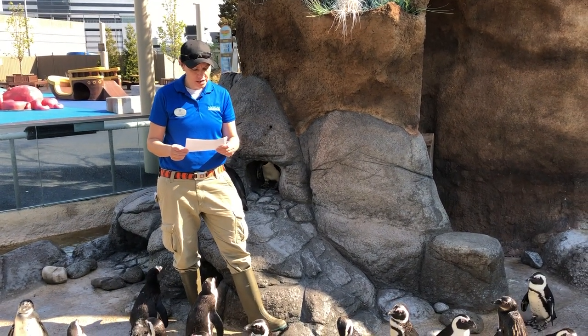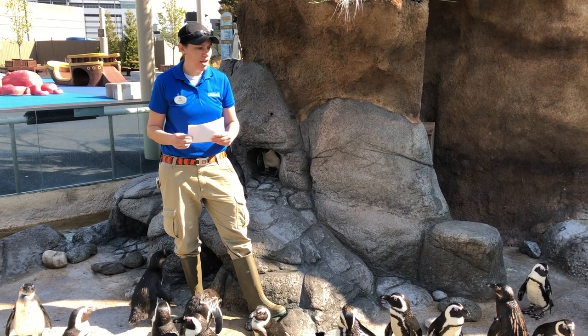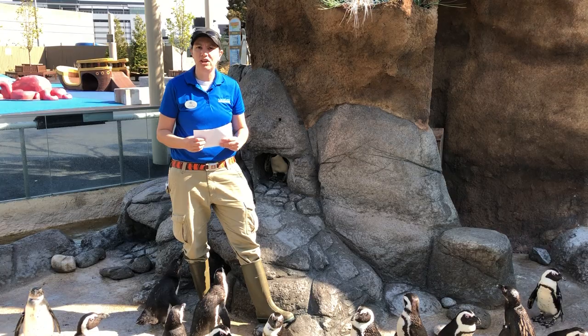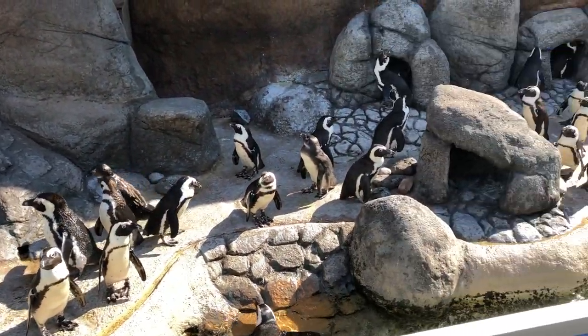So what is our current population? How many penguins do we have here at Adventure Aquarium? There are currently 48 penguins in our colony. This is the largest colony that we've ever been able to exhibit here at Adventure Aquarium.